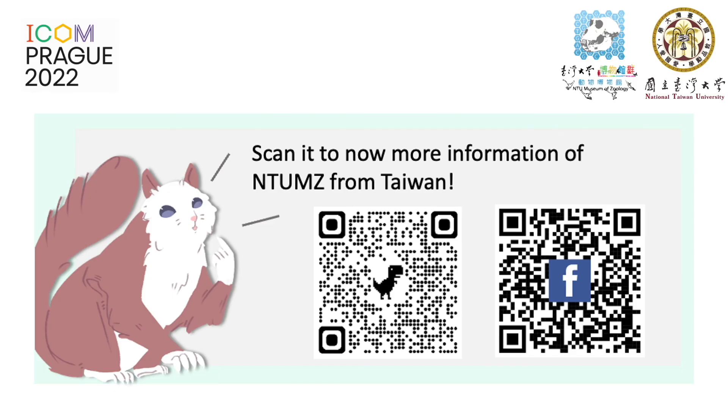To sum up, this is the whole process to create a new exhibition with students. It's always exciting to create new things with others, especially when in a group fulfilled with passion and purpose. We believe we can keep this passion and energy in the future. Feel free to contact us if you have anything you want to share. Thank you.